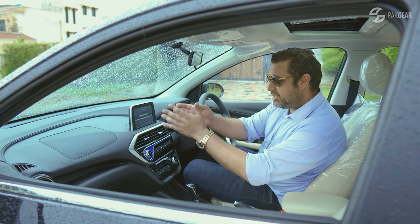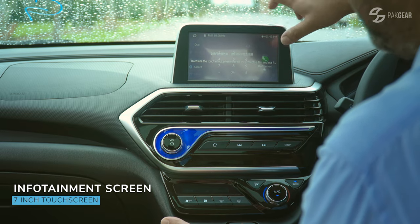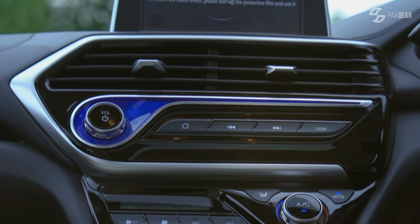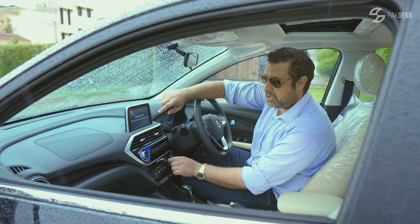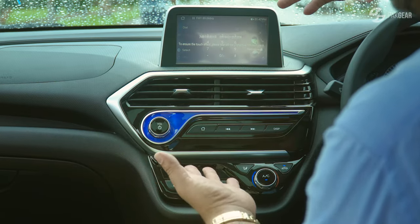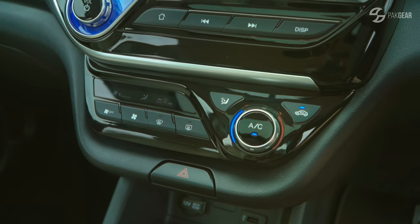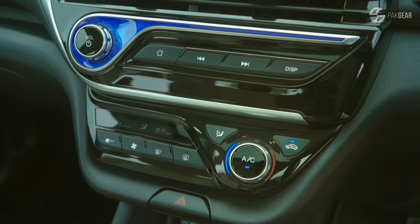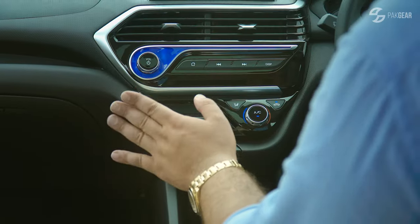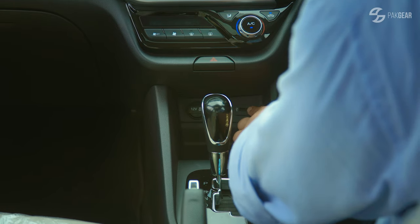Coming to the infotainment system, there is a touchscreen with Bluetooth and telephone connectivity, and many other features. When you use the AC temperature, it also adjusts on screen — so it's informative. There is a little lagging, but it's something you can live with. The front has a piano finish and a lovely blue line. Power on/off button quality is very nice. AC is single zone, very effective. There's also a car charger and a USB cable.